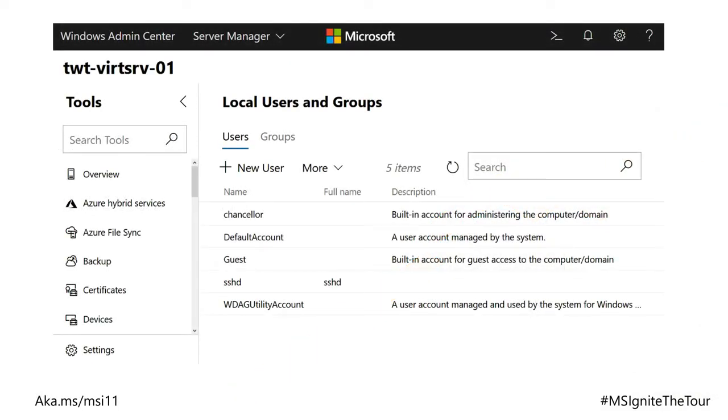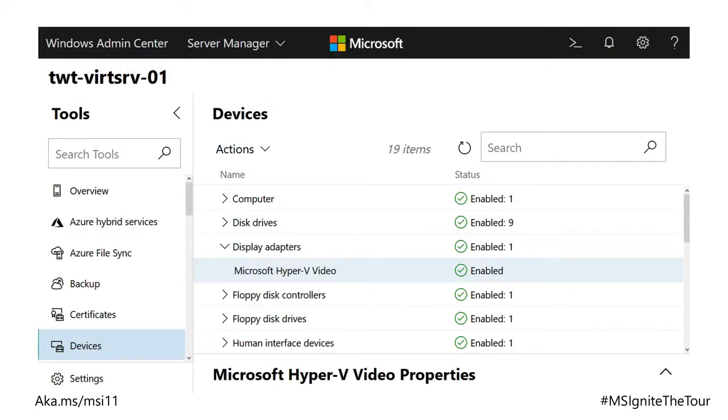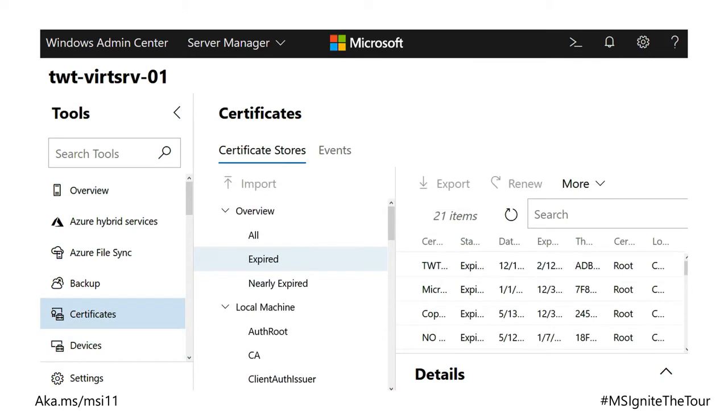Here's a quick look at what it does. You've got local users and groups — you can see a bunch of local users. There's device management, where you can manage your devices like Device Manager but remotely against a server, and you can click on actions to update and rollback device drivers. For certificates — I reckon this is absolutely fantastic — you can see all your expired certificates and all the certificates that are about to expire. Just remotely connect to the server and it'll give you a full list, so no more excuses for expired certificates.